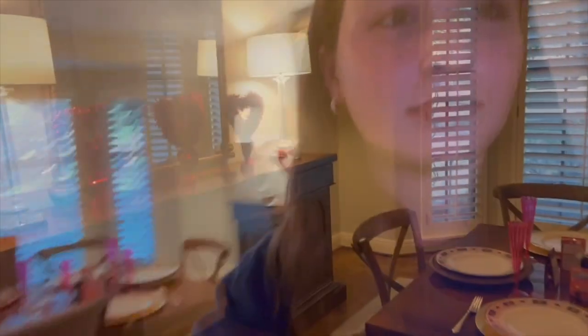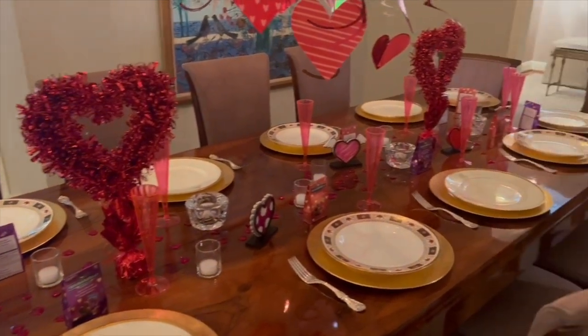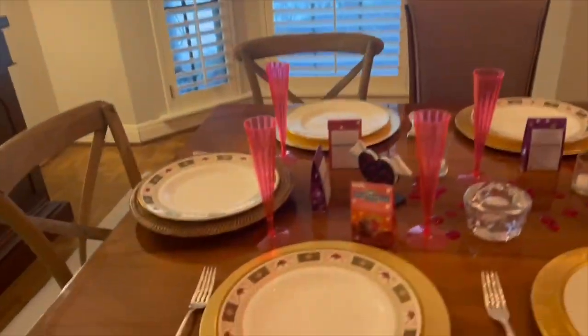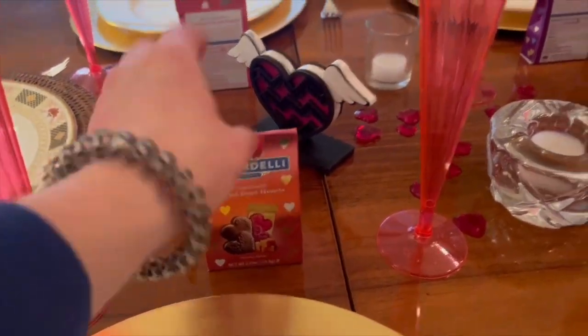Here's the table — you walk in and there's the hearts, and then here's the table. Each plate has a plate, obviously, and then these little things in a glass, so it's super cute! It only took me like 10 minutes to set it up. We have these little hanging parts, and then next we have drinks — I got these pink cups.